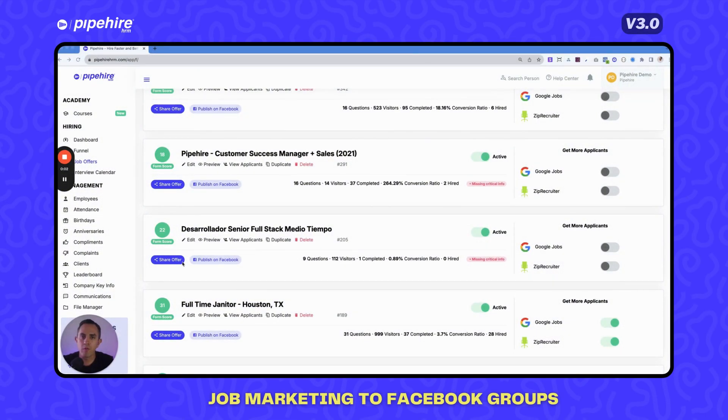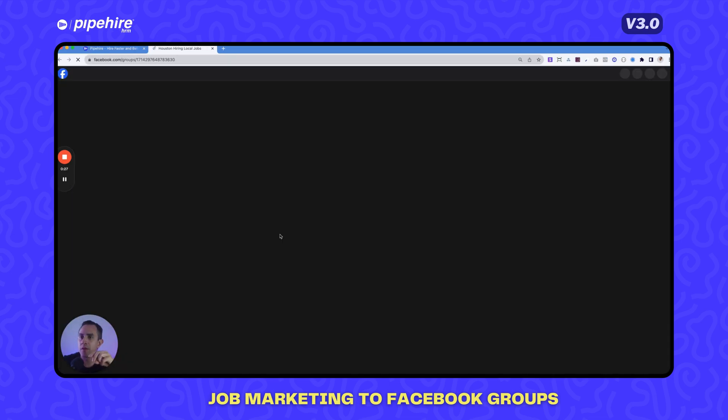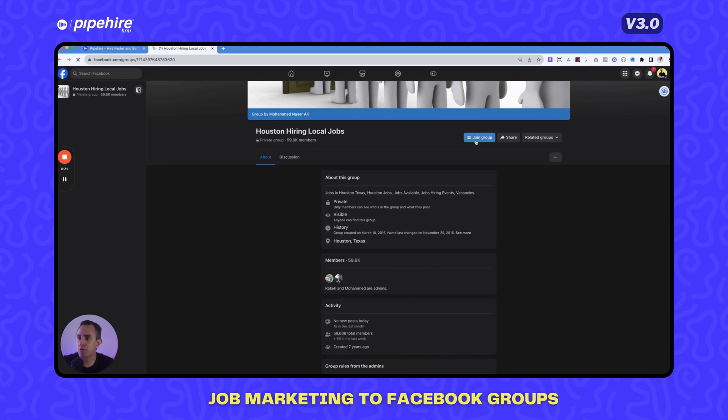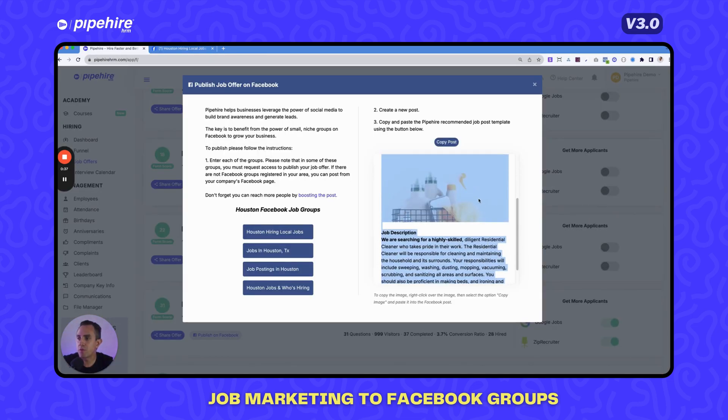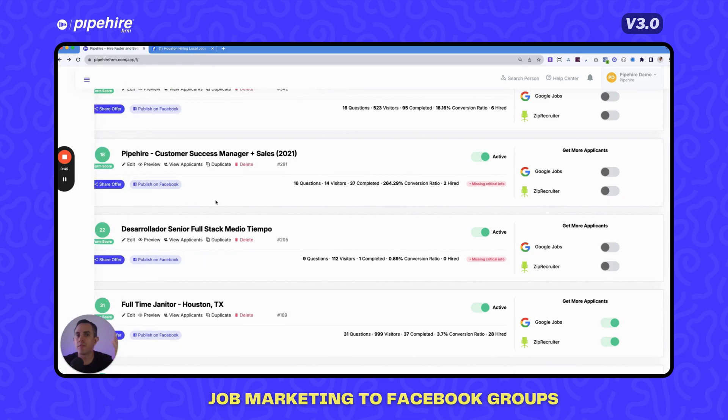Part of Job Marketing 2.0 is the ability to publish job offers to Facebook groups directly from Pipeheart. For a job application in Houston, click 'Publish on Facebook' and Pipeheart pulls in relevant job groups in that city from its database. You copy the generated post — which includes your unique job URL — click to open the group, join if needed, and paste the post. This is a completely free additional distribution channel.